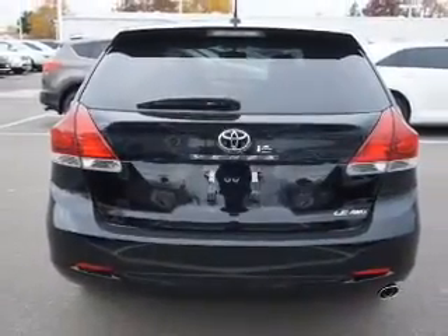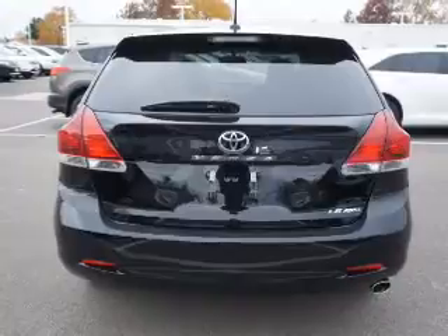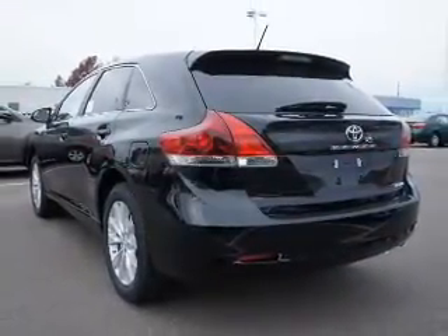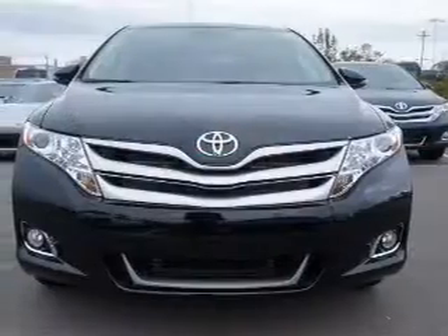The powertrain includes all-wheel drive with an efficient four-cylinder engine that responds smoothly to its six-speed automatic transmission. The anti-lock braking system will help deliver you safely to your destination.